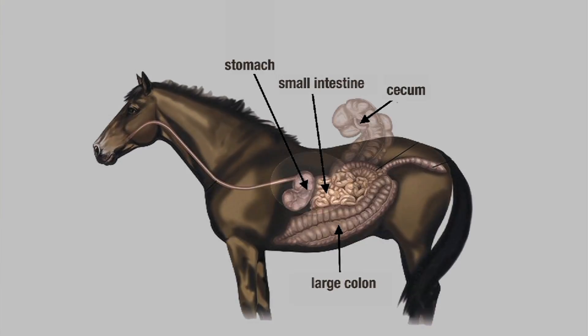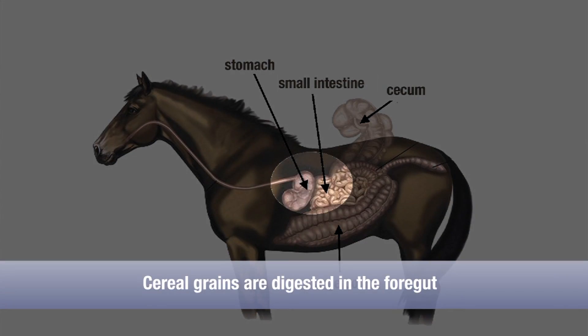What happens earlier in the system, up in the stomach? In the stomach, a horse is going to produce digestive enzymes that can break down sugars and starches, which are in limited supply naturally to a horse. If we can limit the amount of simple sugars and concentrates in a horse's digestive system, they're going to be healthier and do better.